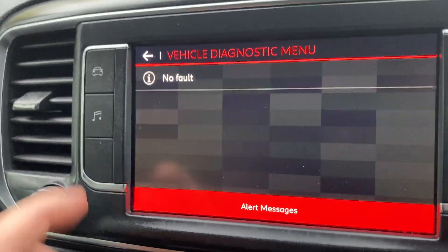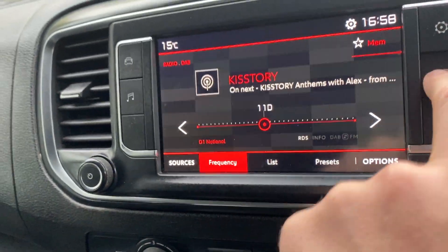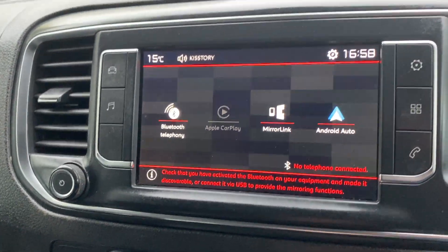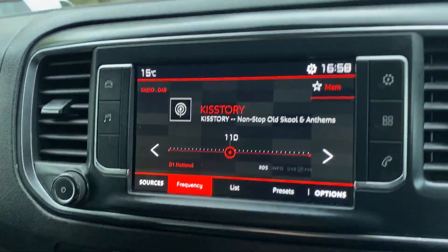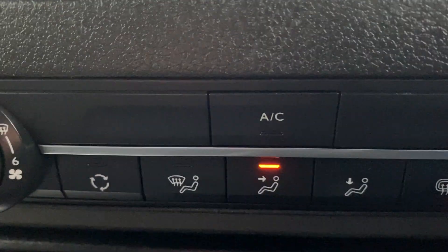If there was anything, it would come up here. You can access your photos from the phone — you've got Bluetooth, Apple CarPlay, MirrorLink, and Android Auto, plus the radio. The van also has air con which works.